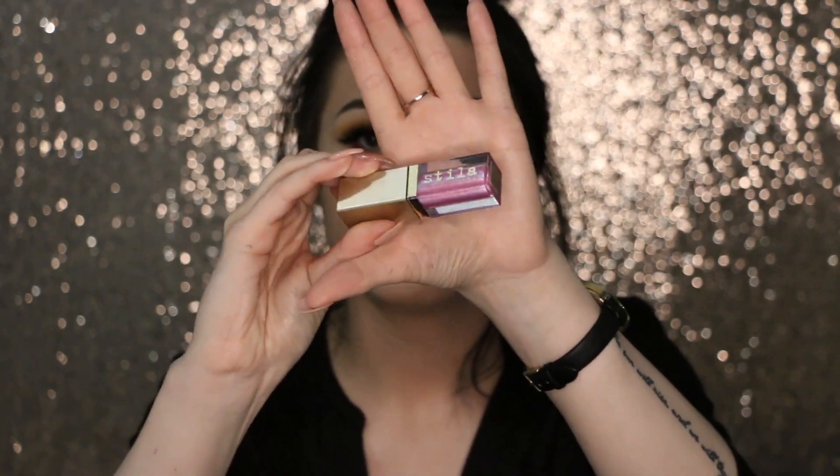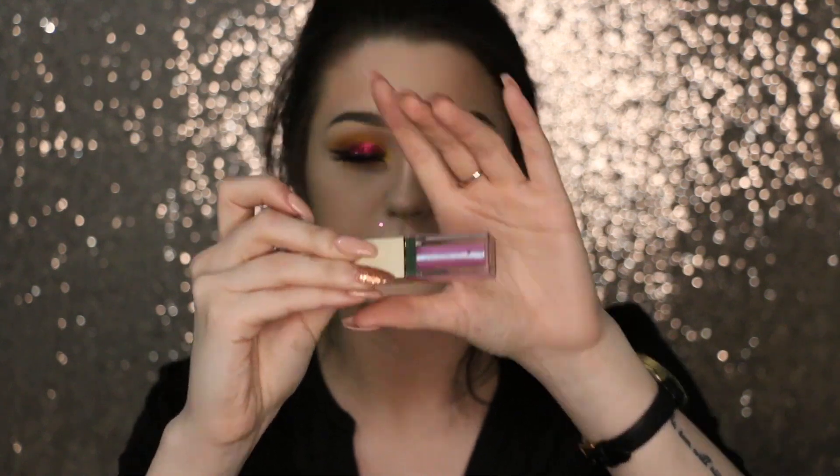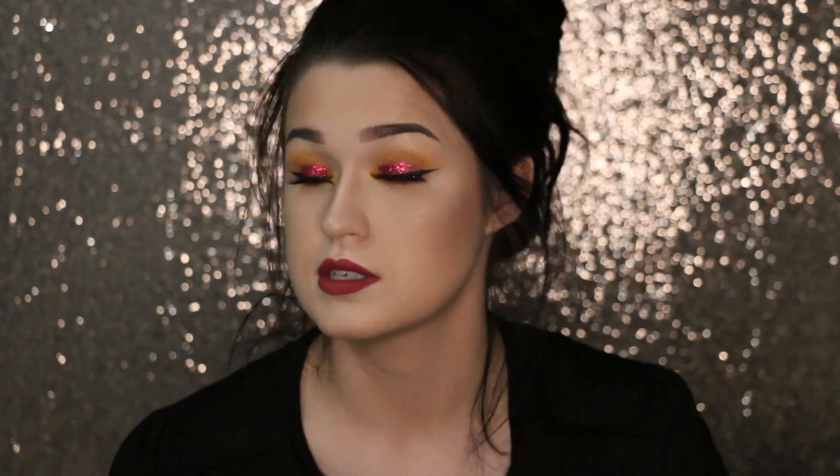The next thing I picked up is the Stila Magnificent Metals in the shade Sea Siren — it's one of the duochrome ones. It's like pink with some blue shifts, absolutely beautiful. I'm not gonna swatch everything because we'd be here for like three years, and I don't think anybody has the time for that.